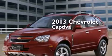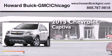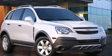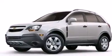This is a 2013 Chevrolet Captiva. All of the following features are included: Bluetooth cell phone integration, traction control and stability control systems, and cruise control.